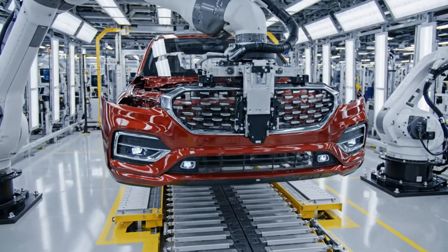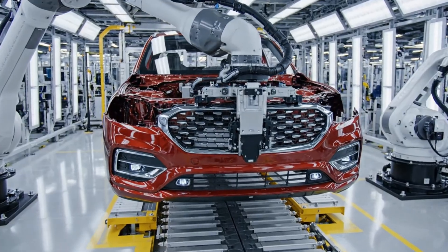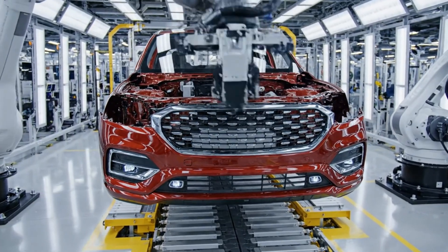Using advanced guidance systems, the front fascia is integrated seamlessly onto the chassis.